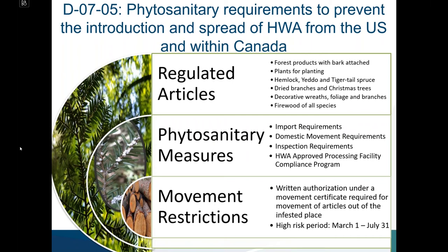Regulated articles include forest products with bark attached, plants for planting including hemlock, yew, and tiger tail spruce, dried branches, Christmas trees, decorative wreaths, foliage, branches, and firewood of all species. Phytosanitary measures include import requirements, domestic movement requirements, inspection requirements, and the HWA approved processing facility compliance program. A movement certificate is required for movement of articles out of an infested place, with a high-risk period between March 1st and July 31st.